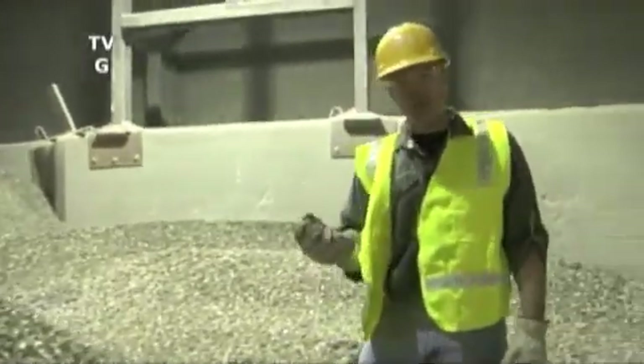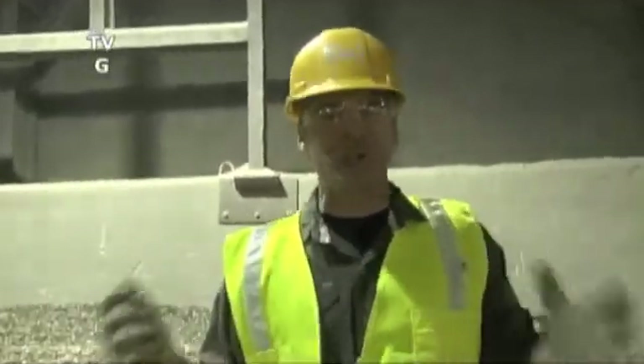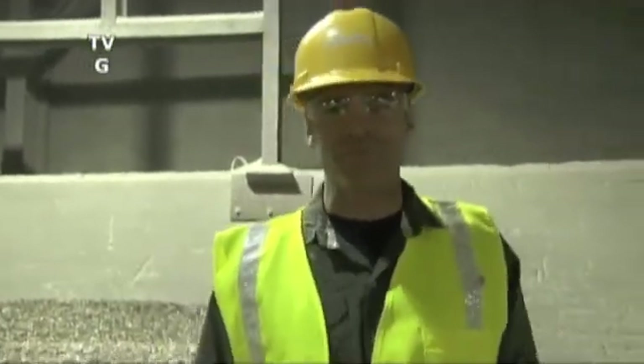Did you know that every month we throw enough bottles and jars away to fill up a giant skyscraper? And here's the crazy thing: all this glass is completely recyclable.